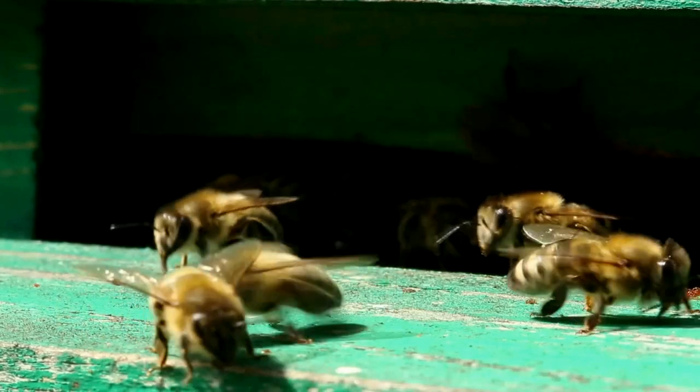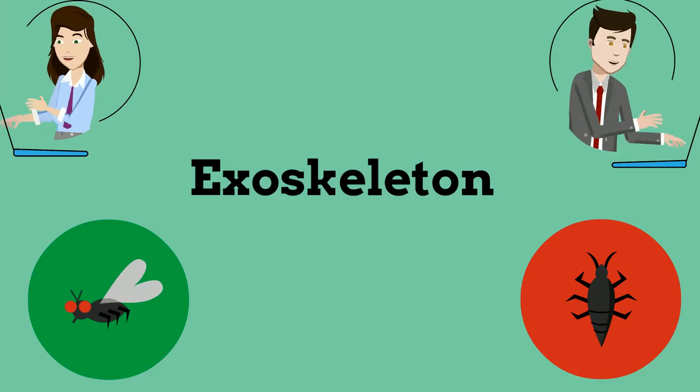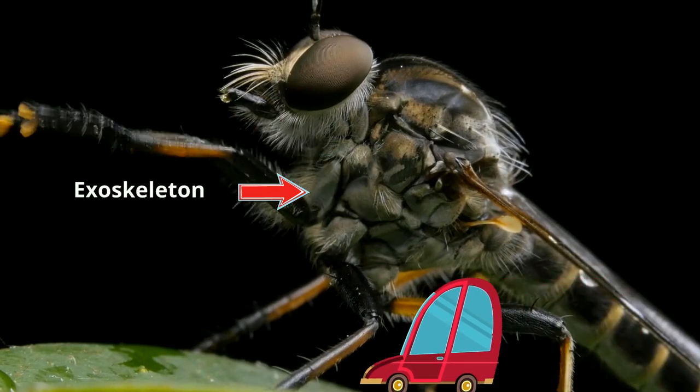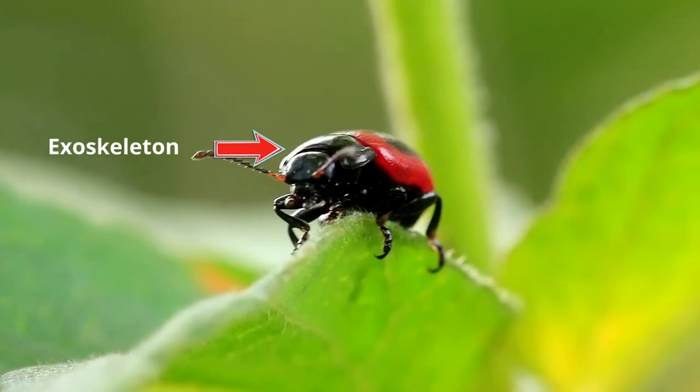Arthropods are invertebrates, which means they do not have a spinal cord, which protects the central nervous system. Instead, they have a hard outer covering called an exoskeleton. Think of an exoskeleton like the outer body of a car. The job of the exoskeleton is to give the arthropod support and protection.